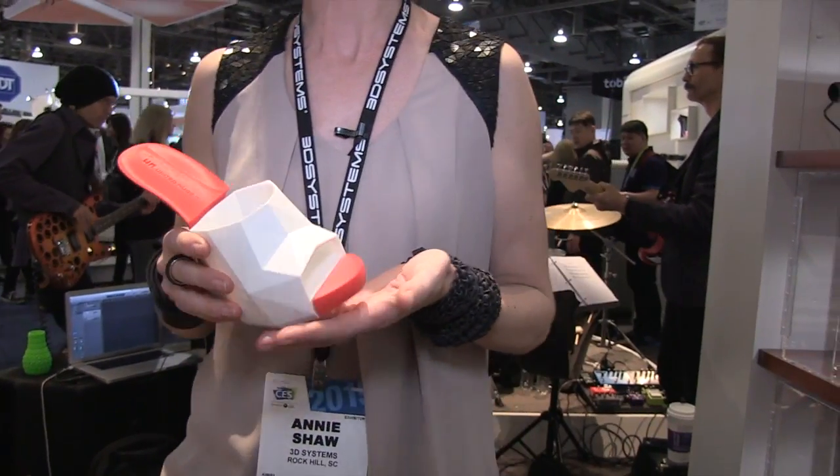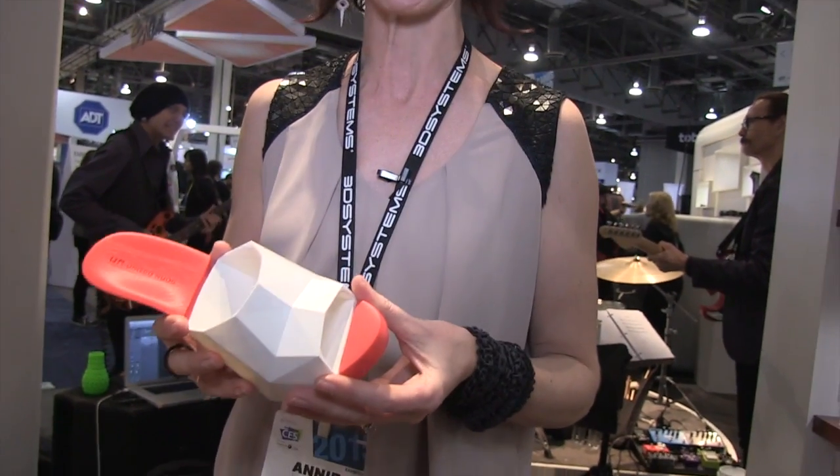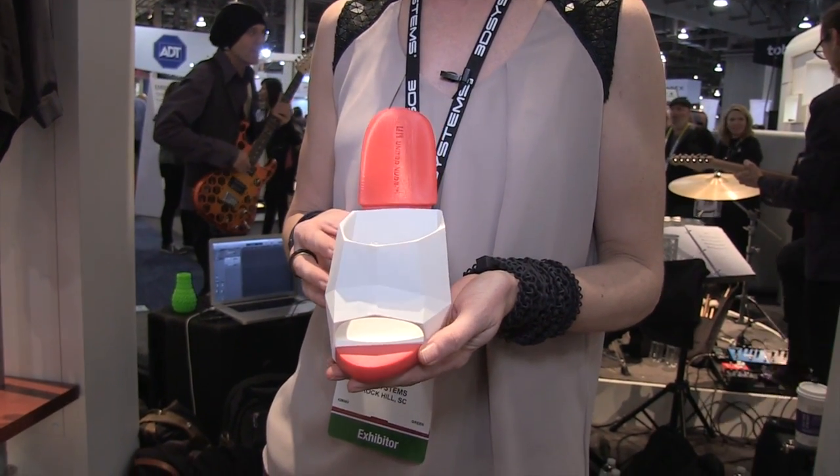Here's a beautiful shoe by United Nude. This is designed to be printed on the Cube Pro and prints in three pieces. This is wearable fashion — you can print this out in just a few hours. United Nude is a well-known brand in the fashion industry.